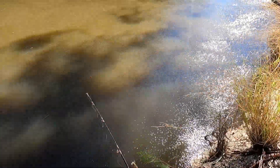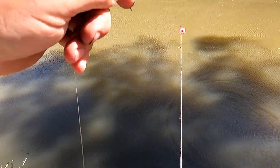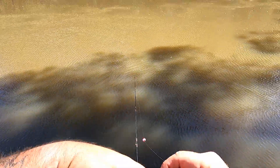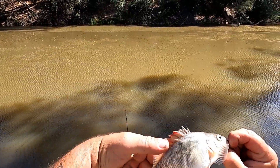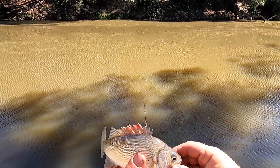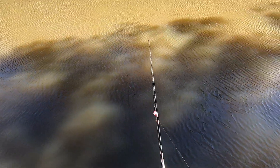There it goes again - the float's gone under. Got him! It's a little silver - a little silver perch under the bubble float. Got that a bit deep mate. I'll have to break the line, tie another hook on it and get it back in as quickly as I can, because what I learnt last time when I was over here is that silver perch - where there's one, there's usually more.